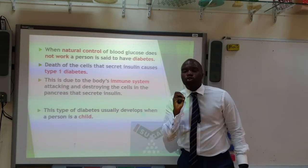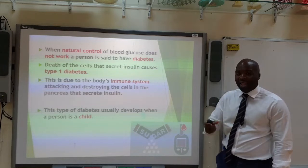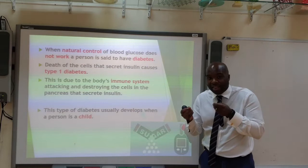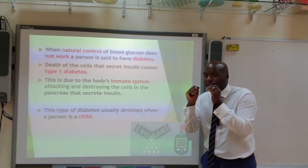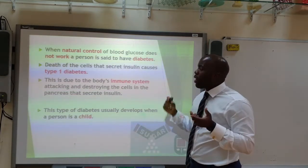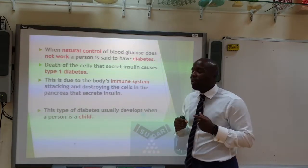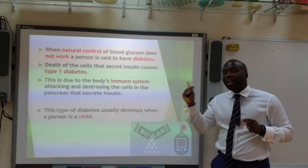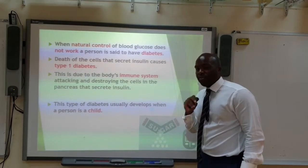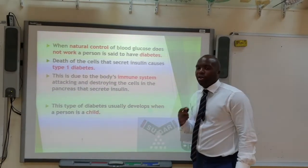When the natural control of glucose is not working properly, a person is said to have diabetes. The death of the cells that secrete insulin — the islets of Langerhans — causes type 1 diabetes. It is thought to be due to the immune system attacking these cells. This type of diabetes is usually developed when people are very young, and so it is commonly diagnosed in children.